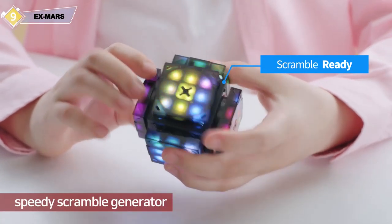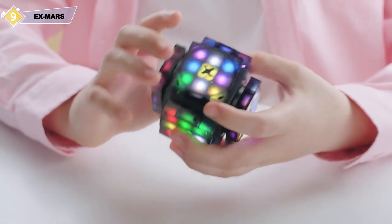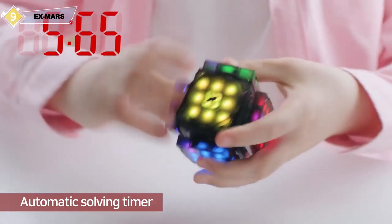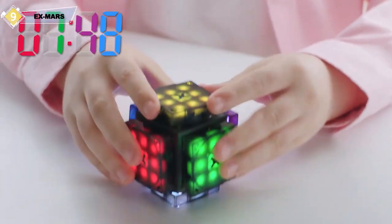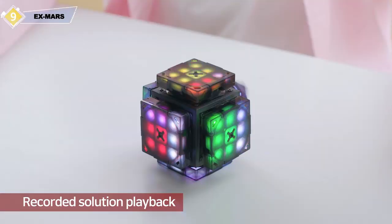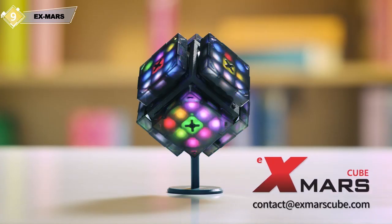For speedcubers, no more nagging friends into scrambling for you — XMars Cube has an auto-scrambling function. You don't need to record your solving speed on your own either, as an automatic time recording function will do it for you. It also has a playback function that allows you to review what you have solved. XMars Cube: not a challenge, but a smart way to have fun.